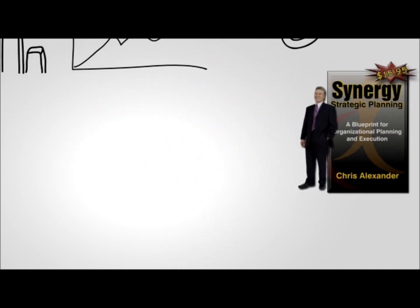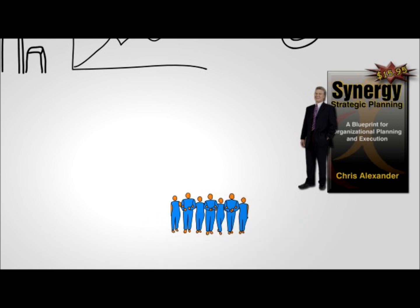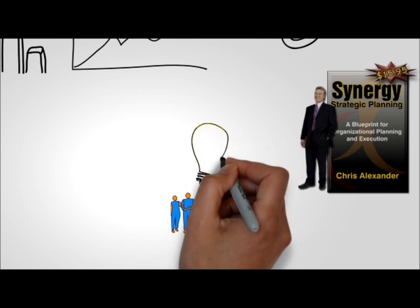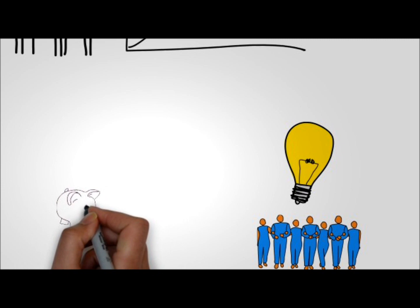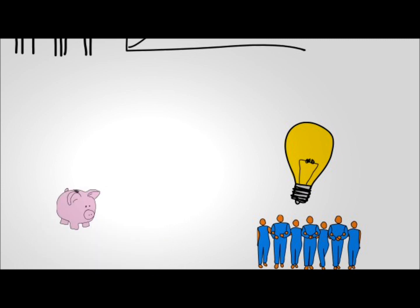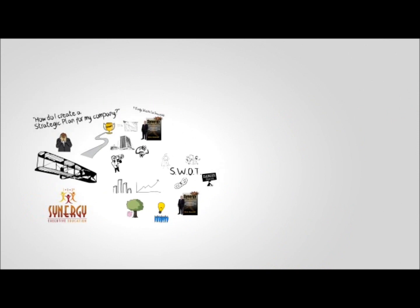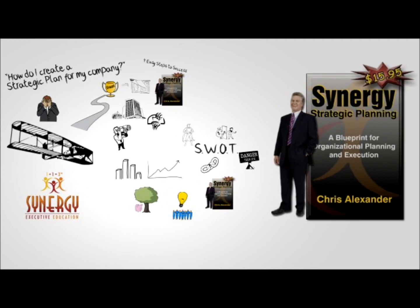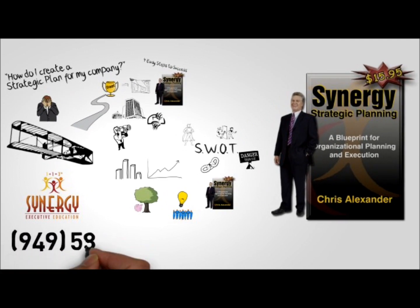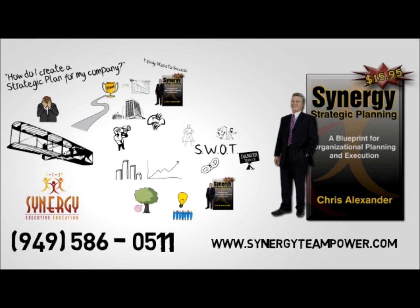Synergy Strategic Planning is an easy-to-implement, powerful process that will demonstrate how to achieve extraordinary success through high-performance teams focused on a shared destiny. Good fortune is what happens when opportunity meets planning. Order your copies of Synergy Strategic Planning and set a course for success today. Call Synergy Executive Education at 949-586-0511.